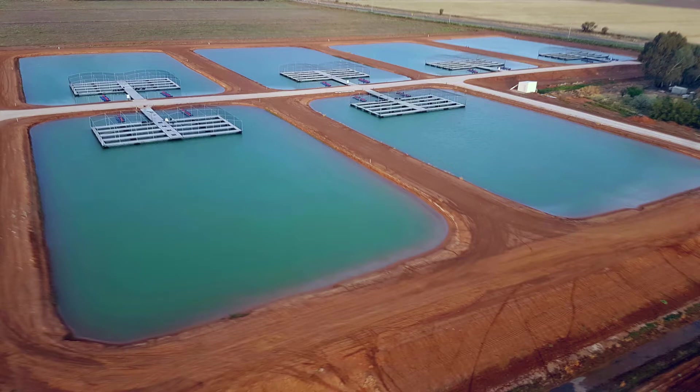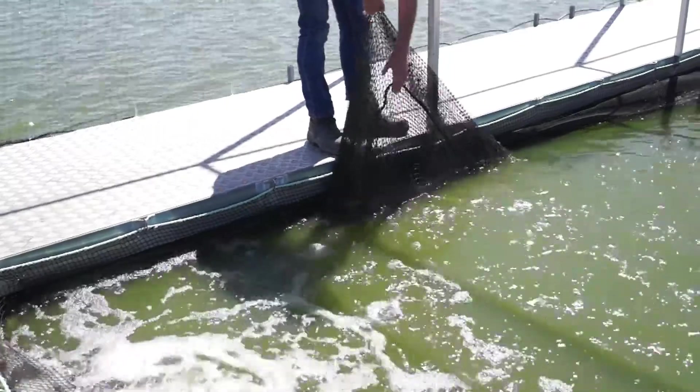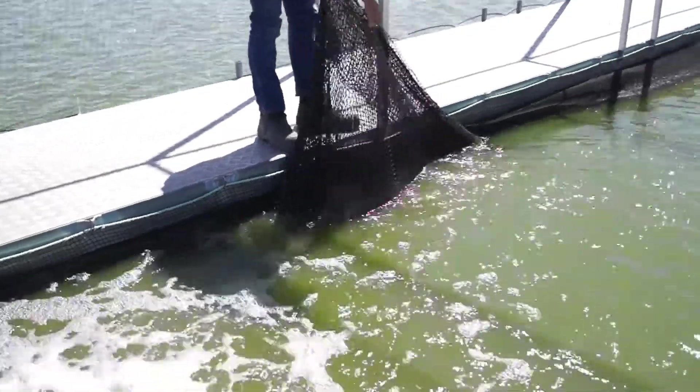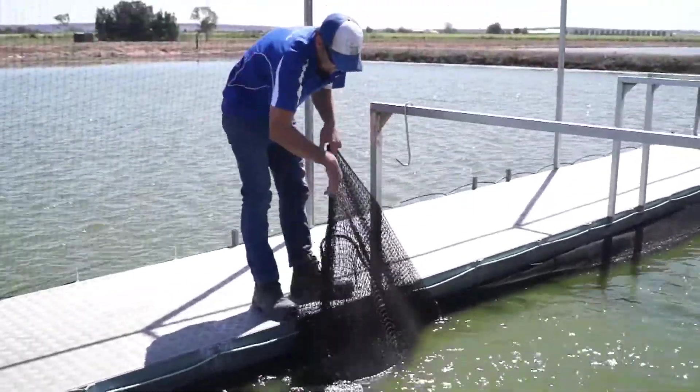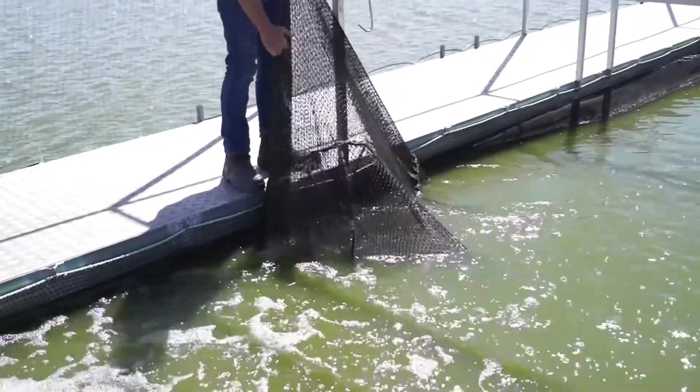Once the fish are mature enough, they're moved to ponds outside. These vast ponds hold about 30,000 fish. Oxygen levels are measured and adjusted very carefully for each pond.